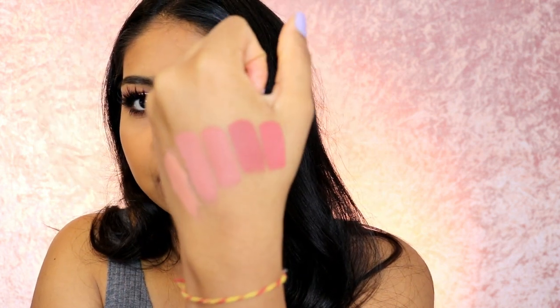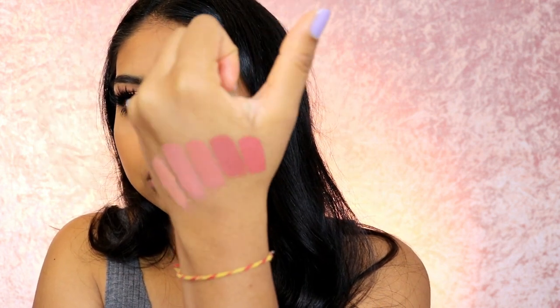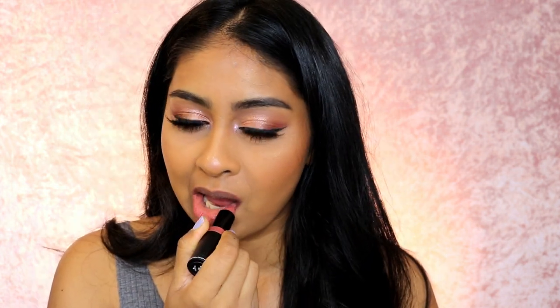The next one is called Brunch Me — it's very similar to Free Spirit but a bit lighter and more pinky. This is Brunch Me. It's not my favorite; I don't really like these type of pinky lips, but if it's up your alley this is what it looks like.